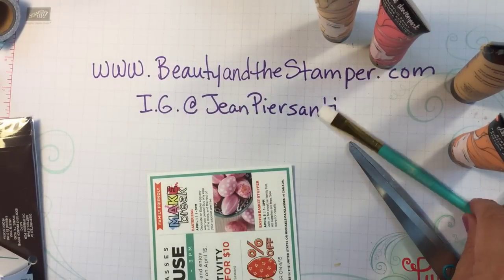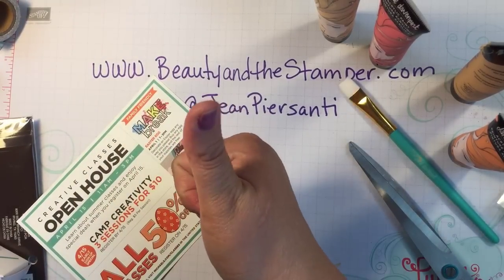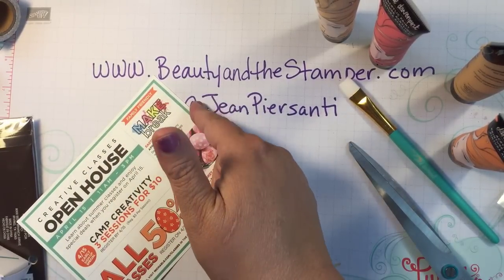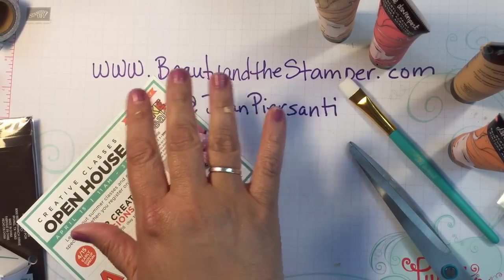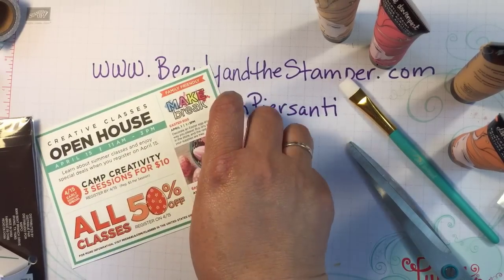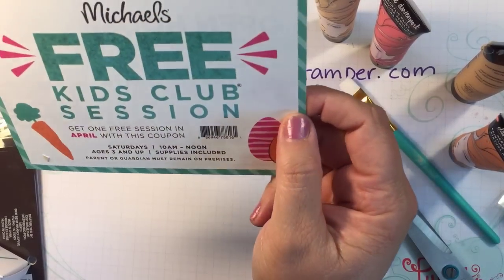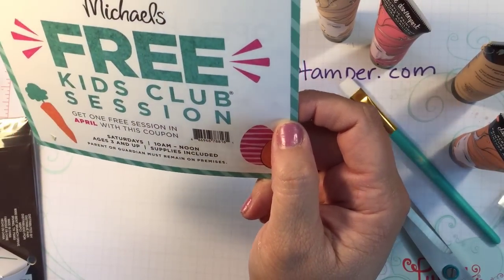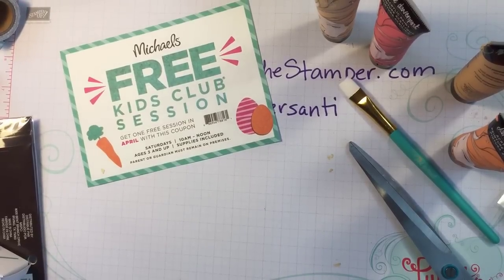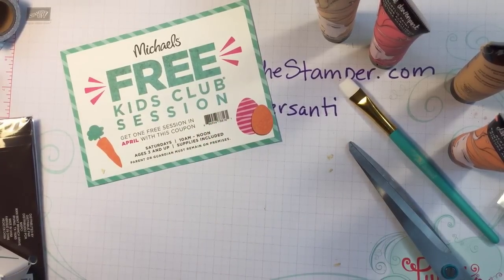If you liked what I got, please give me a thumbs up! Make sure you guys use that 50% off coupon — they also have a great 60-40% off Happy Planner stuff and 70% off some items. I also picked up one of these free kids' club sessions for Trent for April. Make sure you subscribe because I have a Target haul coming up as well. Have a great day, bye!